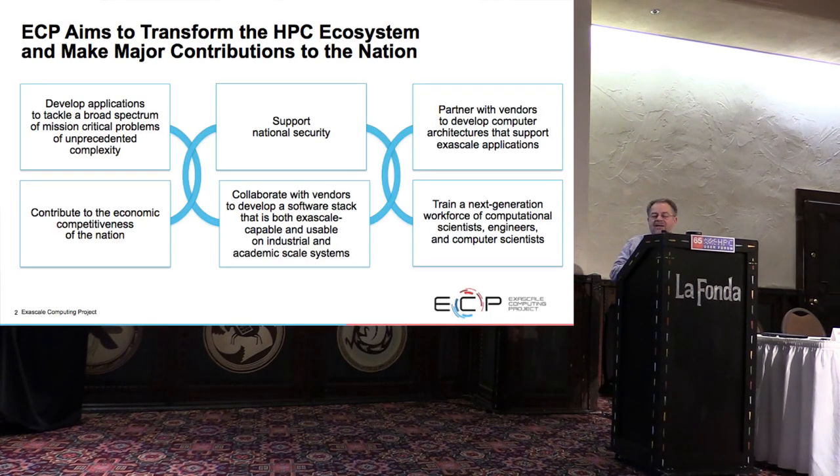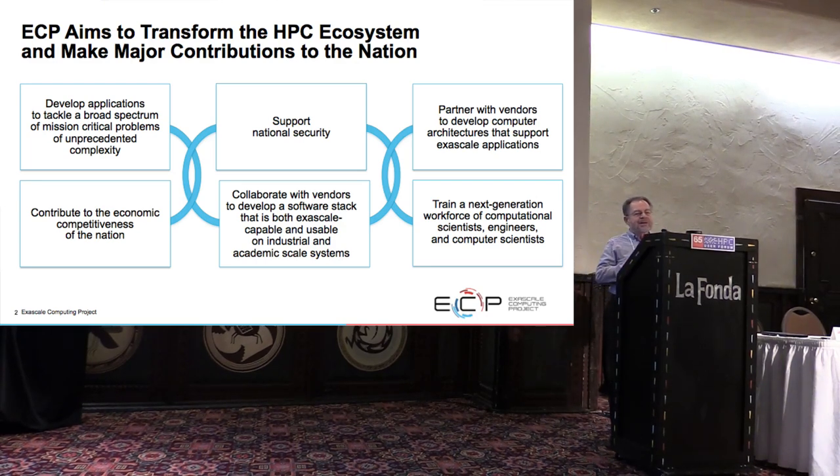This slide is meant to give you essentially the scope and the approach of the project very succinctly. The reasons for having an Exascale Computing Project include being able to support national security, develop applications that have a lot of impact on industry as well as fundamental science, and ones that can't be done on current systems. We care about economic competitiveness, which is one of the reasons I'm happy to have the opportunity to talk to this forum.